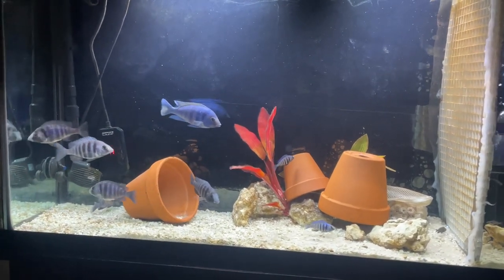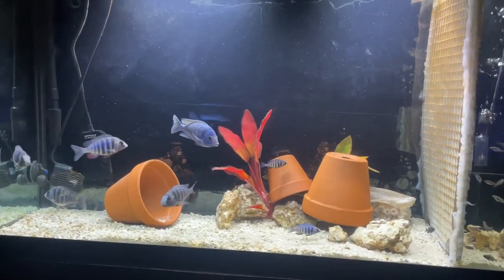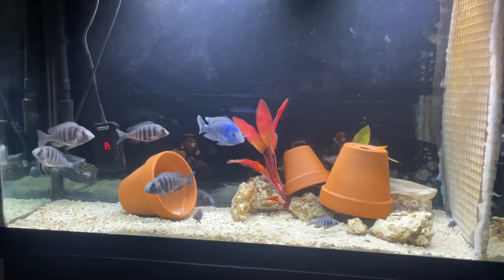Welcome to the South of Atlanta Fish Hobbyist YouTube channel. Let's start off with my favorite tank, which is my star sapphires.